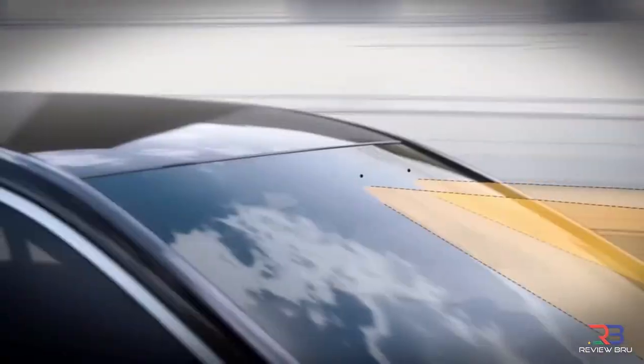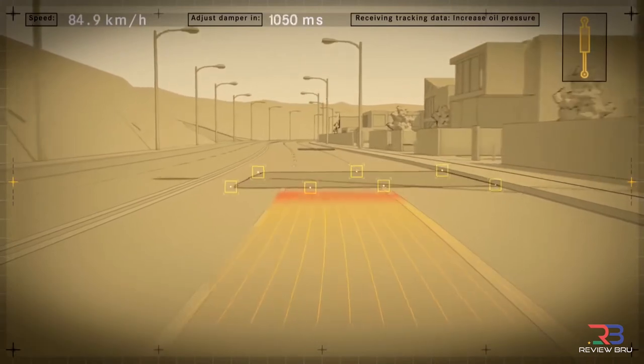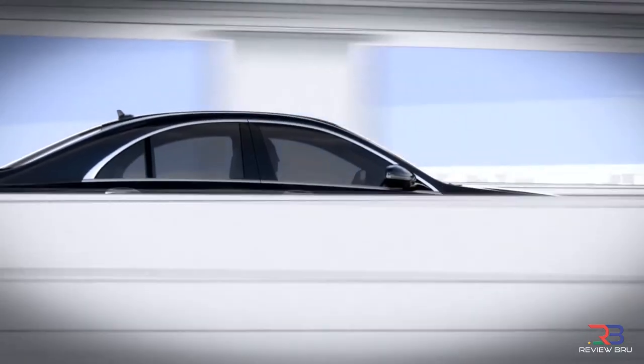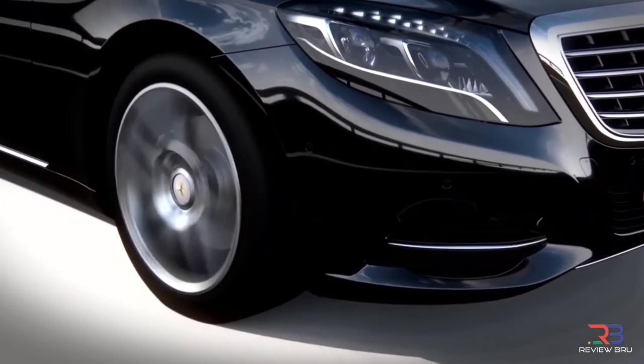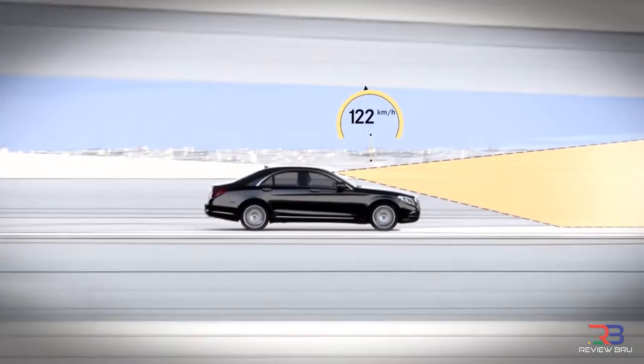The Magic Body Control System uses a pair of cameras that can scan the road ahead, creating a 3D image of the road that then feeds information to the suspension and stability systems. This allows it to compensate for bumps in the road at speeds of up to 120 kilometers per hour.